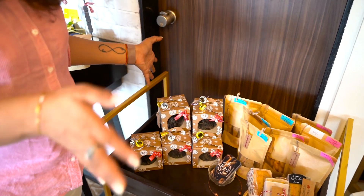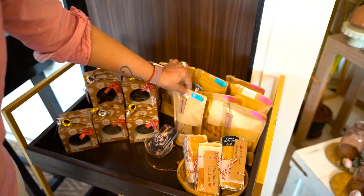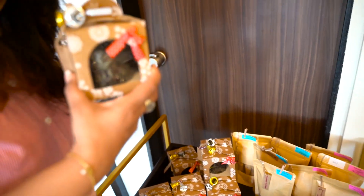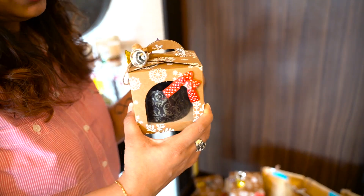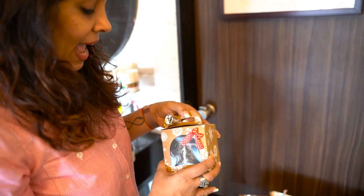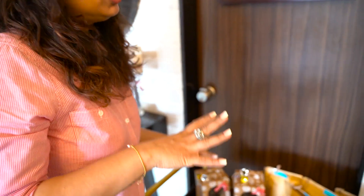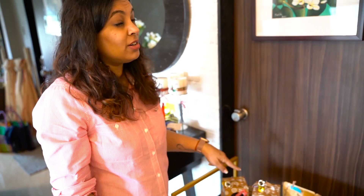We have lots of yummy goodies — we have some lavashes and lemon poppy seed cakes. We also have these really cute Christmas cakes, perfect to bring to someone's place. They are alcohol free, made with lots of fruits and dry fruits that have been soaked for many days, so they're really delicious.